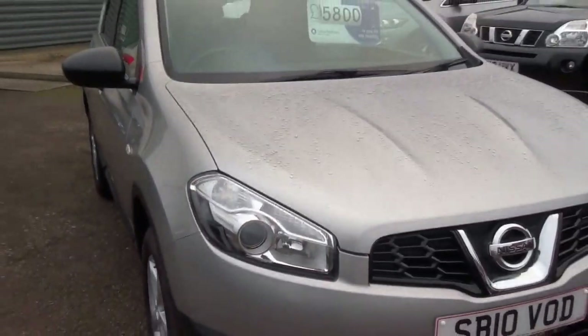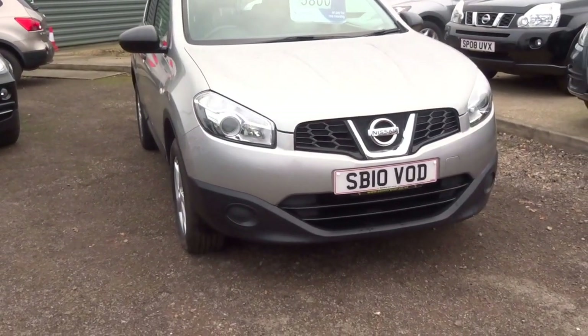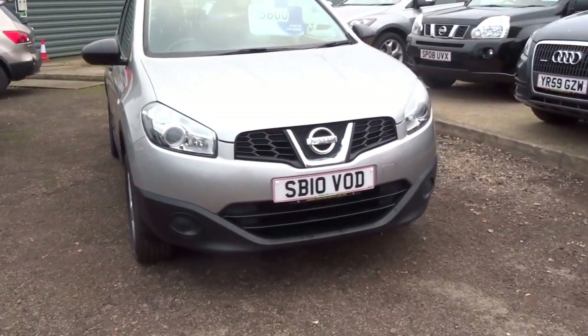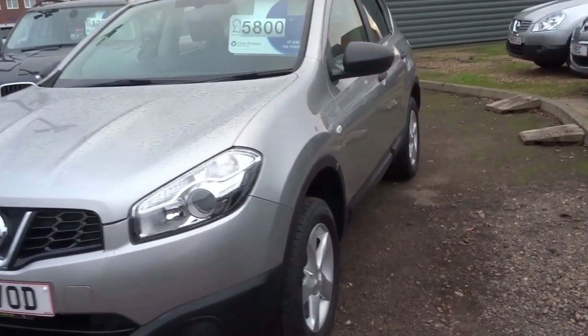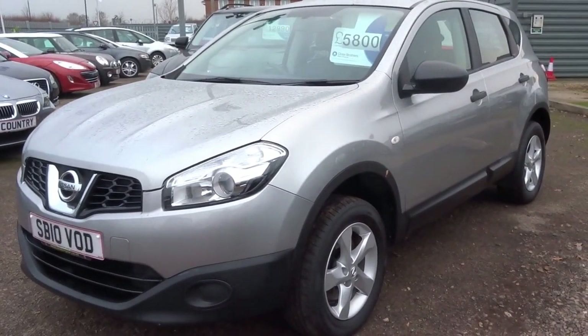Very well priced car at 5,800 pounds. If you are interested in this vehicle, give us a call, pop along, have a test drive, and we'll see you soon — thank you.